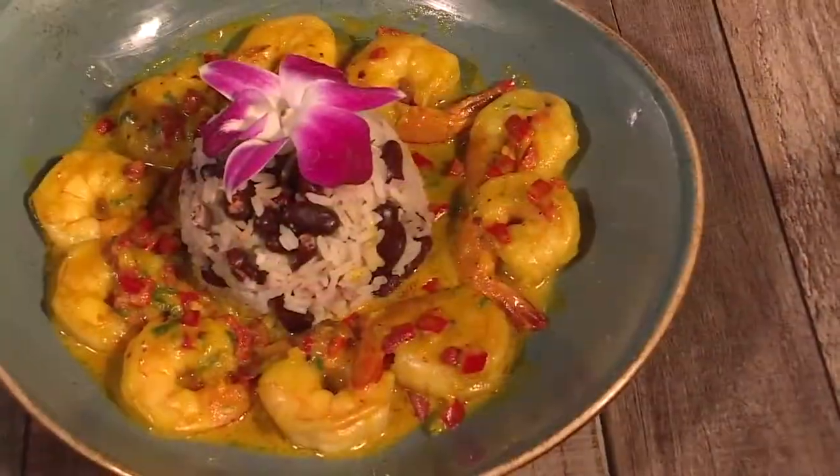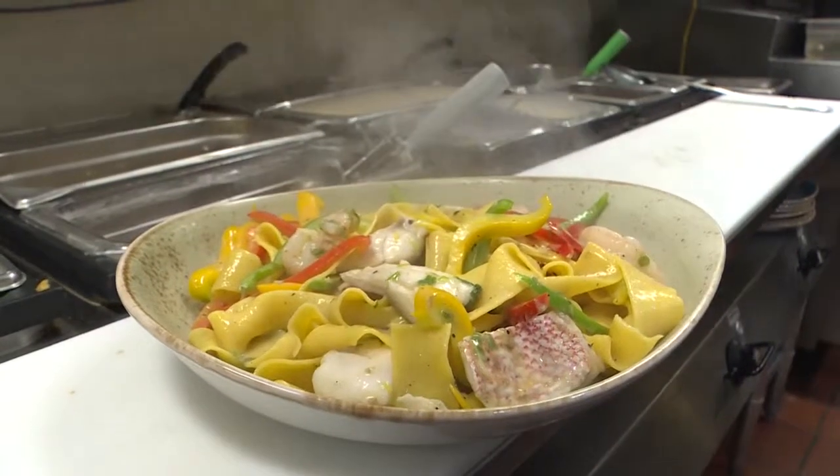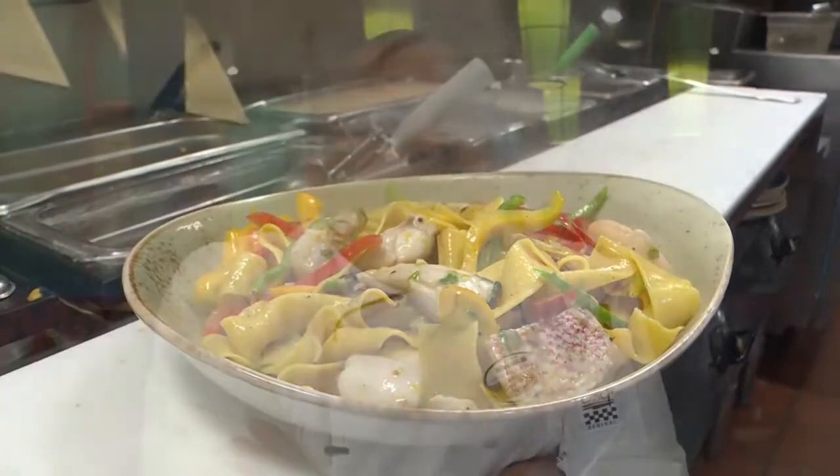Coconut curry shrimp is probably one of those things, and our brand new Rasta pasta would be a great dish for most people to try. It's got a little spice and it's something different — a couple more of the newer items on the menu are going to be crowd pleasers for sure.